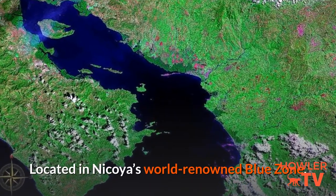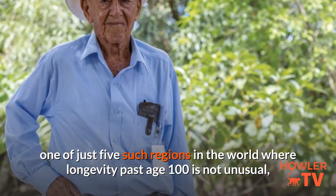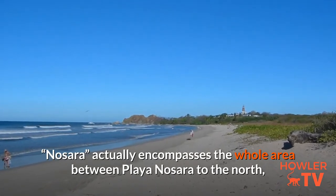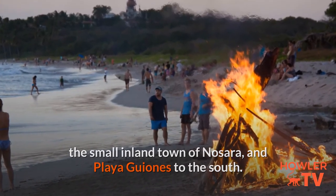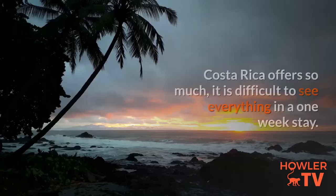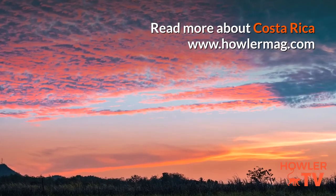Located in Nicoya's world-renowned Blue Zone — one of just five such regions in the world where longevity past age 100 is not unusual — Nosara actually encompasses the whole area between Playa Nosara to the north, the small inland town of Nosara, and Playa Guiones to the south. Plan your trip to enjoy and see what you can. Costa Rica offers so much, it is difficult to see everything in a one-week stay.